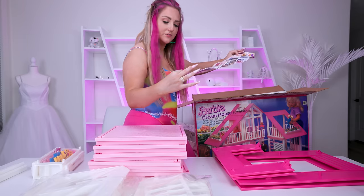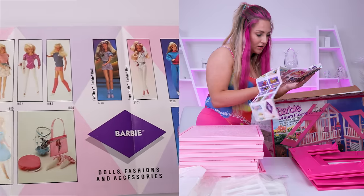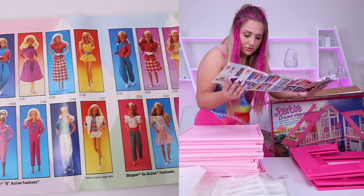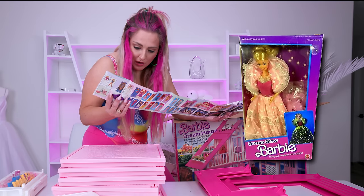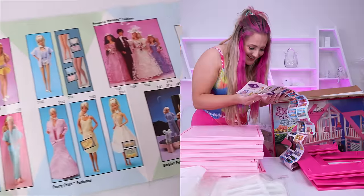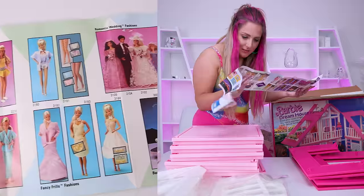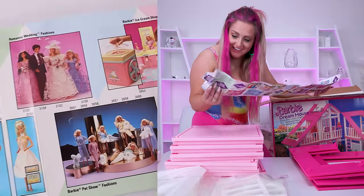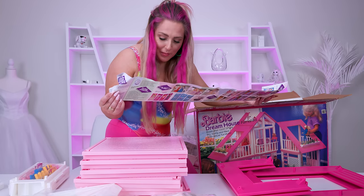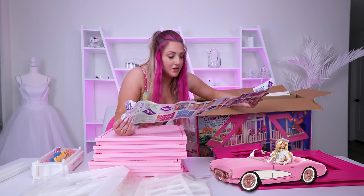Oh my gosh, this is a little advertisement for all of the Barbies from that year. We've got princess Barbies, rock star Barbies. Look at the cute little sets — Beach Barbie, Wedding Barbie. Oh my gosh, now I want to go get all the Barbies. Barbie Ferrari — that's it, I'm doing a Barbie car video.